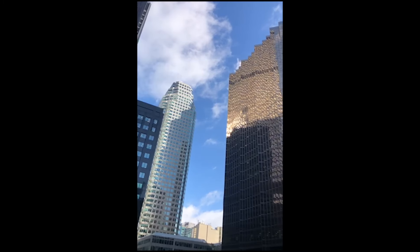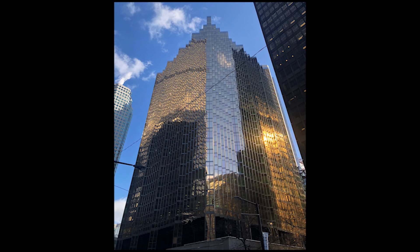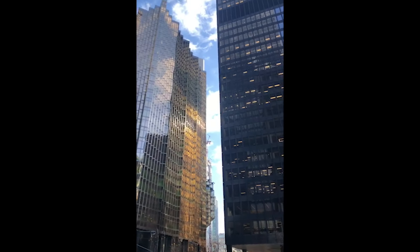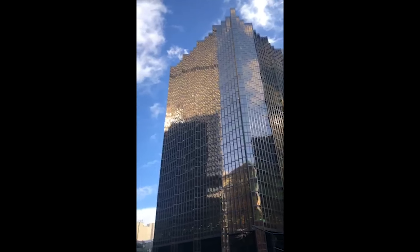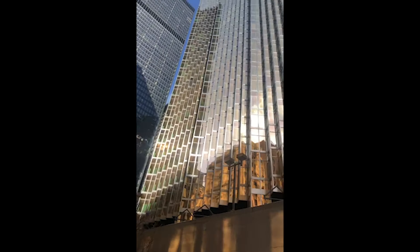RBC Plaza was built in the late 1970s and consists of a South and North Tower. The South Tower is the taller of the two at 180 metres with 41 stories, while the North Tower has a height of 112 metres with 26 stories.